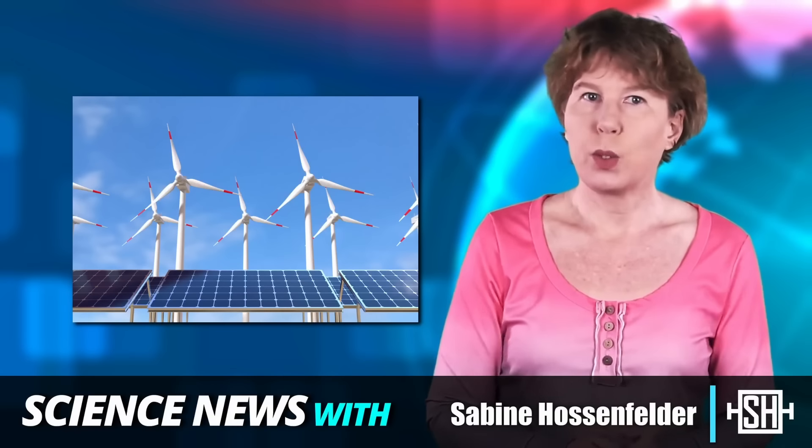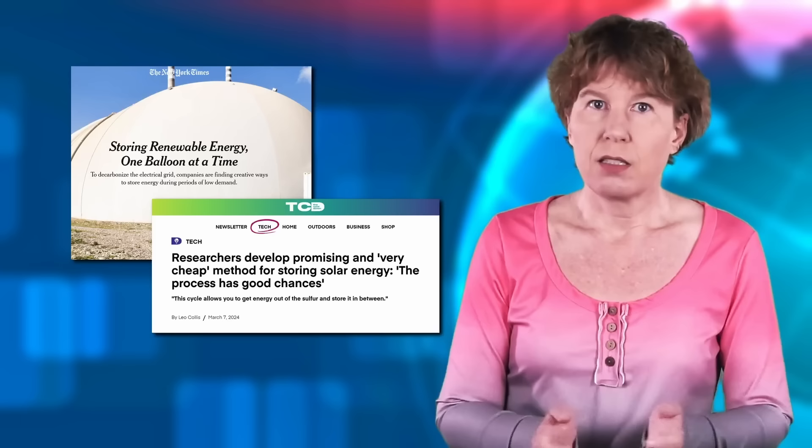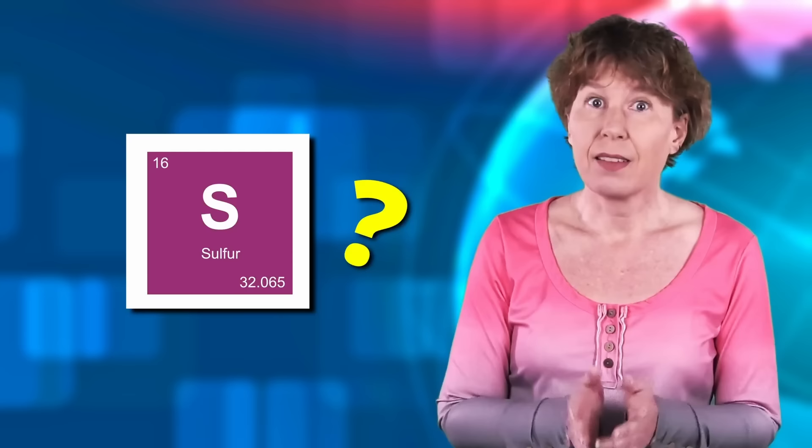Solar panels and wind turbines are great so long as the sun shines and the wind blows. Unfortunately, that isn't always the case. Our great energy transition therefore will need lots of energy storage. You may recently have seen some headlines saying that thermal energy storage is going to save the day. I wasn't terribly excited about those, but then I read about a project that does it with software and they might be onto something. Let's have a look.